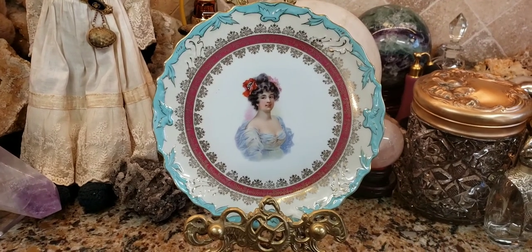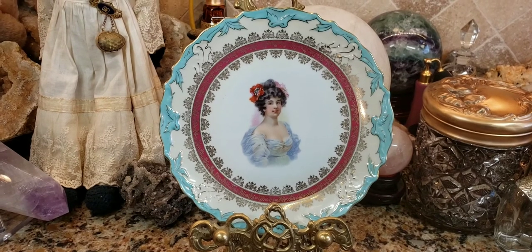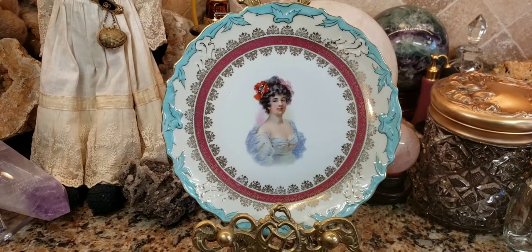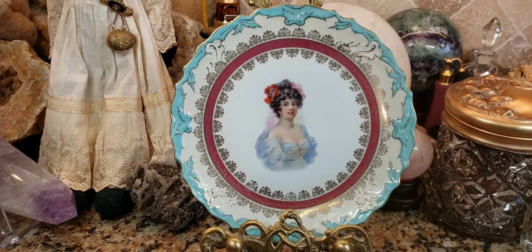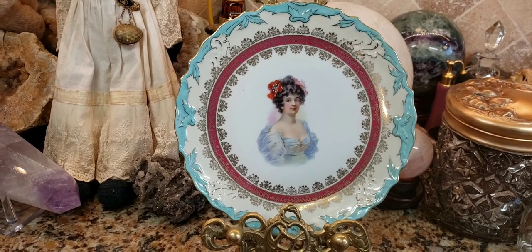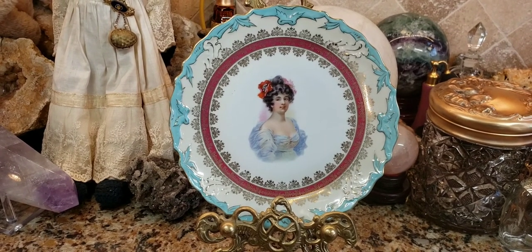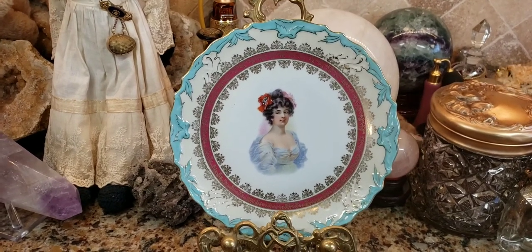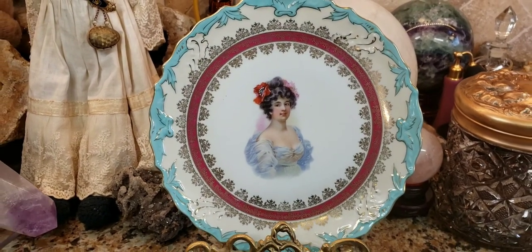Generally, a plate like this on eBay would sell for way less than on RubyLane.com, which has more of an upper-class clientele shopping there. Something like this on eBay would sell anywhere between $30 to maybe $50. On Ruby Lane, probably anywhere between $75 to $125. It's really subjective — it depends on if somebody loves the item, they'll pay whatever they're willing to pay just to have it. Sometimes value really means nothing.